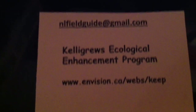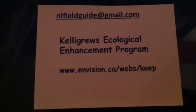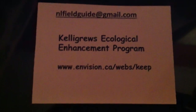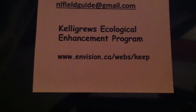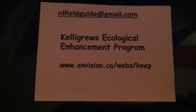So if you would like to order this set of visual field guides, here is our contact information. We can be emailed at nlfieldguide — as in Newfoundland-Labrador field guide — at gmail.com. And you can visit us online at the Calgary's Ecological Enhancement Program: www.envision.ca/webs/keep. Thanks for listening. Bye-bye.